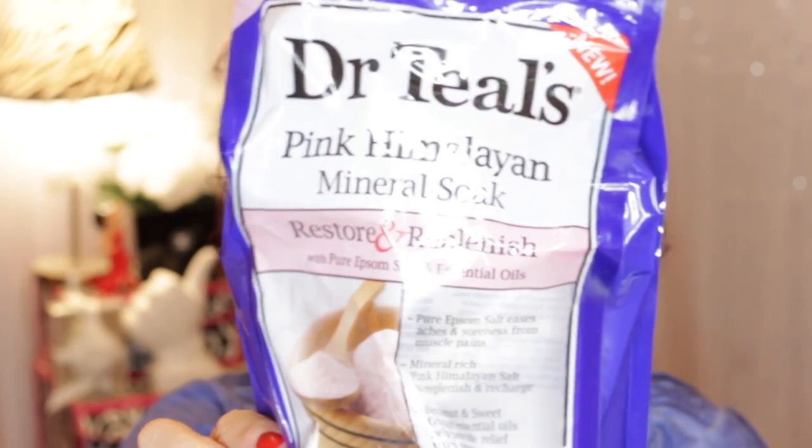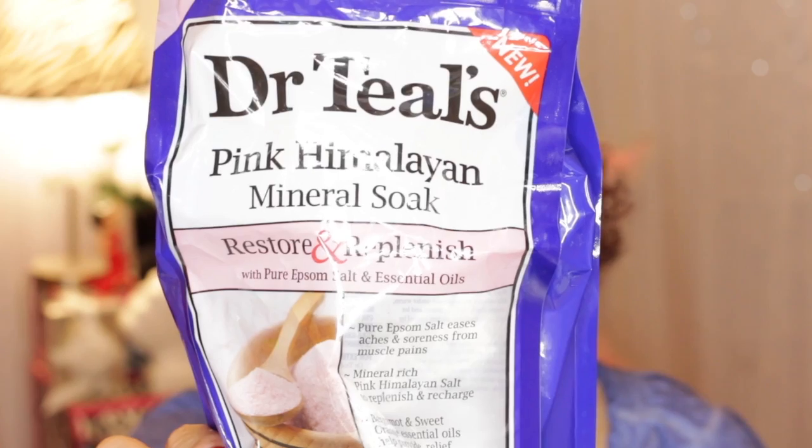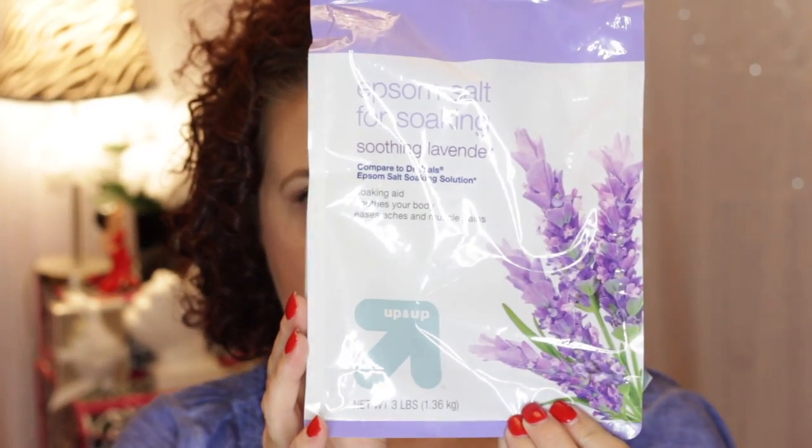Then I have a couple of Epsom salts. I have the Dr. Teal's Pink Himalayan Mineral Soak. Highly recommend this — it smells so good, it will leave your bathroom smelling good and leave you smelling good. It has pink Himalayan salt and bergamot and sweet orange in it. I wish they sold those in bigger bags. This other one I didn't care for as much. It's the Uppinette brand from Target and it was the lavender scent. I didn't really care for it, so I'm not going to repurchase that one.